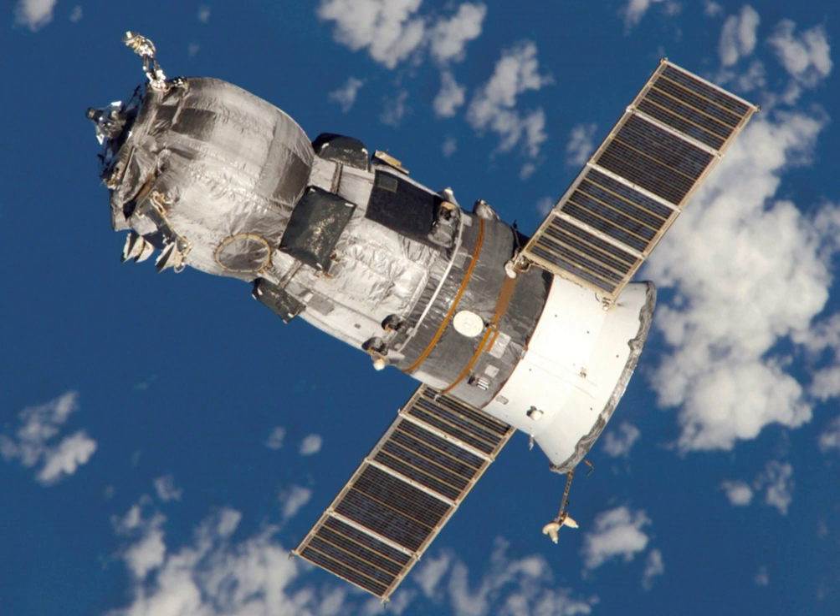The spacecraft docked with the aft port of the Zvezda module at 20 hours 10 minutes and 8 seconds Greenwich Mean Time on 2 March.